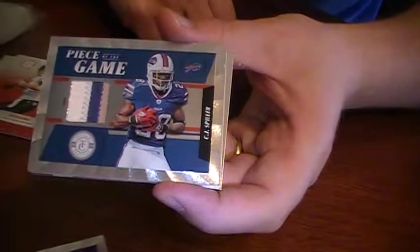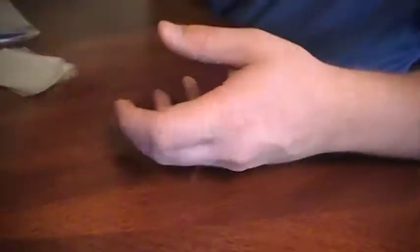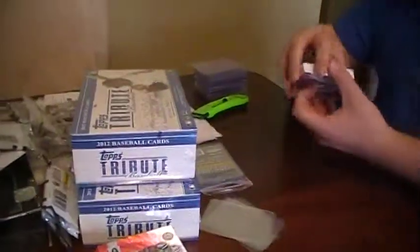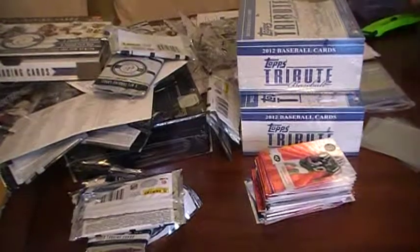You're bringing the builds mojo, man. I need to stop. If you pull a build autograph out of the next boxes, I'll buy it off you. We got Tribute left, and buried under all those wrappers is National Treasuries.